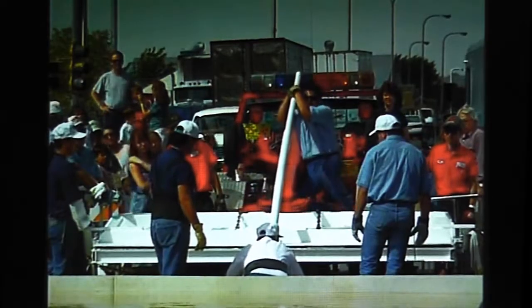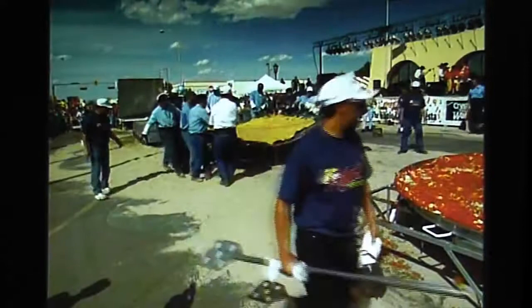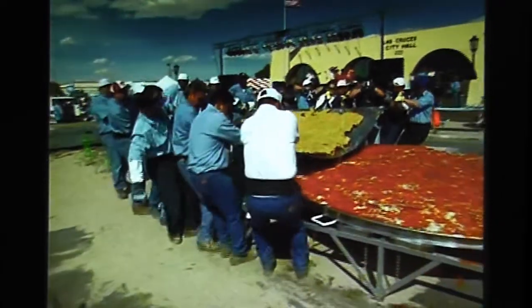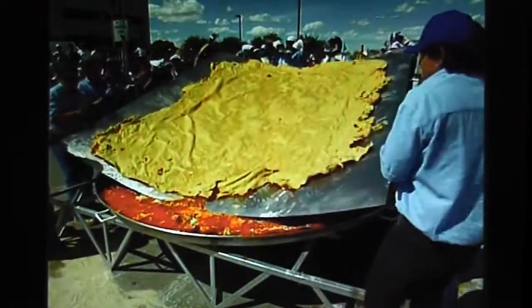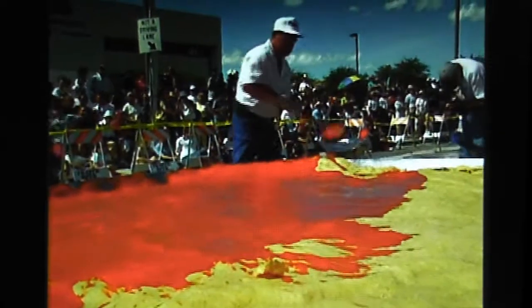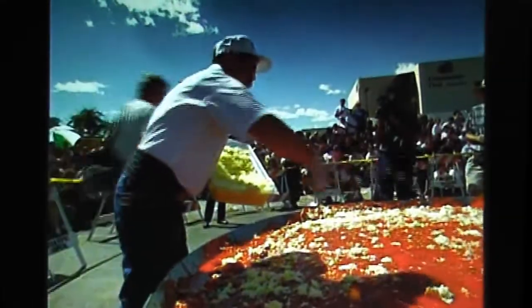Then we go back and press the second tortilla and do the same thing — we fry it. After it's fried, we pull it out and lay it on top of the first tortilla, which is a lot of work. Then I lay the red chili again and spread the cheese and the onions.